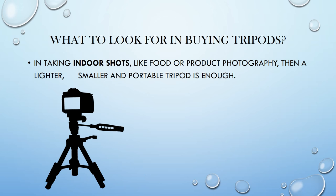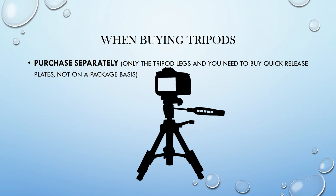How about if you shoot indoors? Let's say a food or interior shot — in that case you can use a much lighter, smaller, portable tripod and not have to worry about those outside elements. When buying tripods, they usually come in two forms: one where it is only the tripod legs and you need to buy the quick-release plate separately, or you can find packages that include both the legs and quick-release plates altogether.